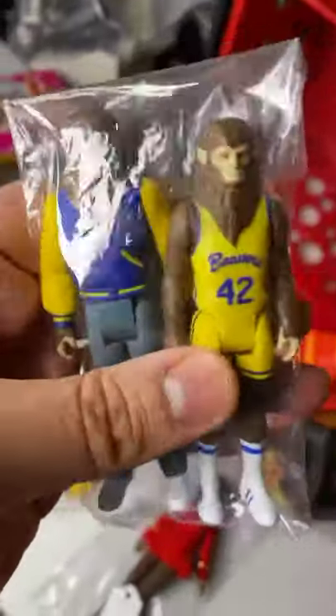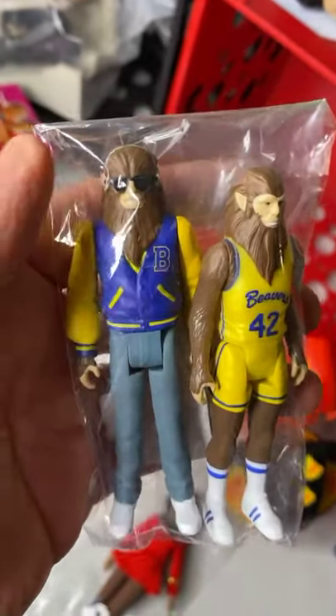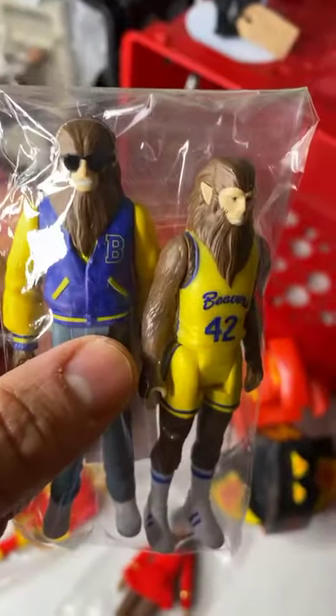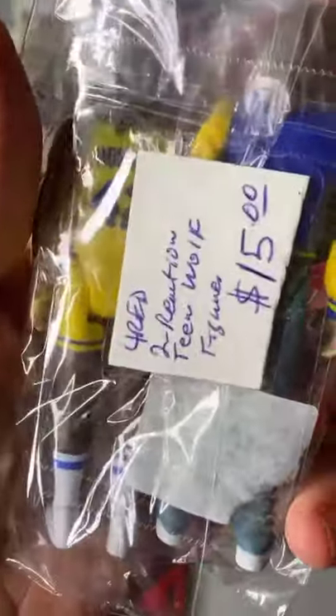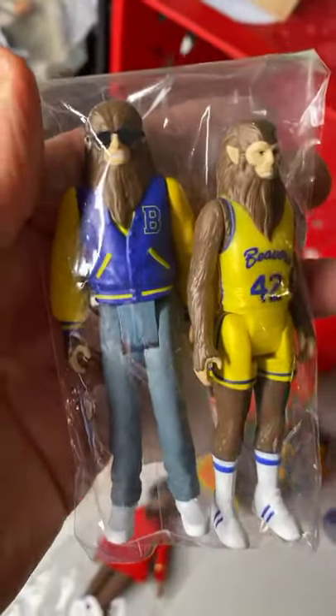We have some loose ReAction toys from Teen Wolf — two different versions loose. These came from a personal collection opened from the packet — really good condition. $15 for the two ReAction Michael J. Fox Teen Wolf figures.